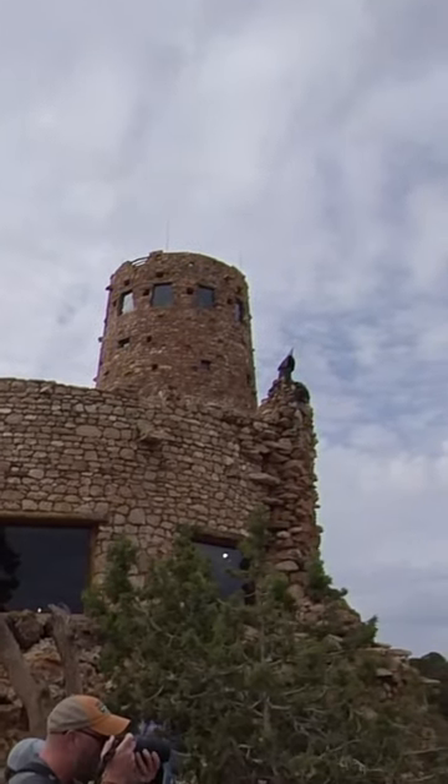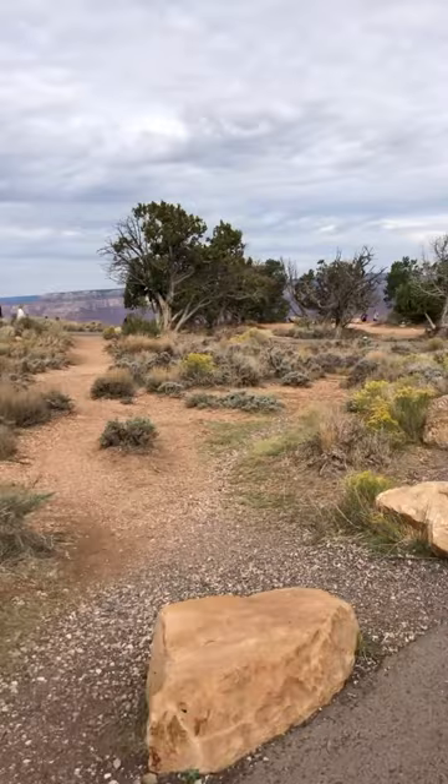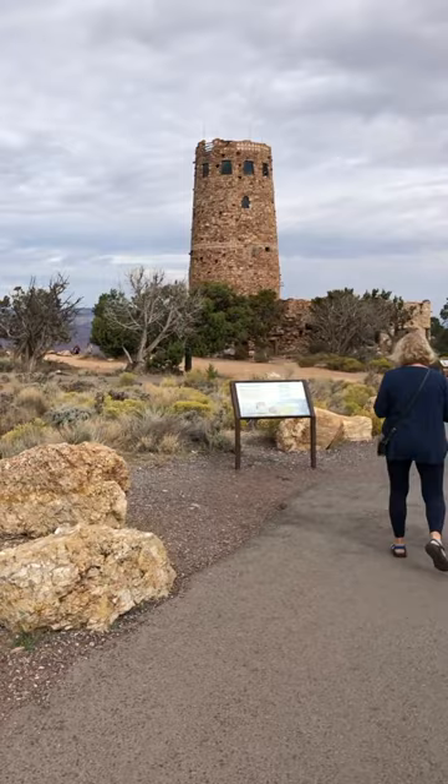The Desert View Watchtower is a historic landmark located on the south rim of the Grand Canyon National Park in Arizona. Designed by Mary Coulter, an influential architect and designer, it was completed in 1932.